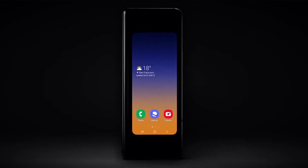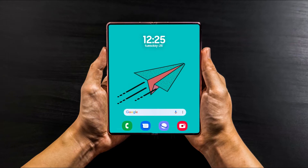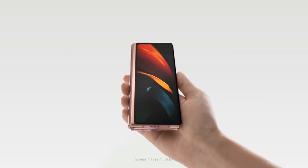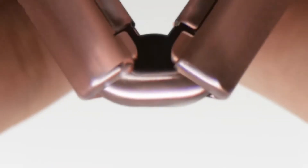Hey guys, it won't be long before Samsung comes out with its new foldable smartphone. The Galaxy Z Fold 3 is one of Samsung's highly anticipated phones of 2021. Samsung will be making a lot of improvements to the device, and the expectation is that the Galaxy Z Fold 3 will be bigger and better than its predecessor.